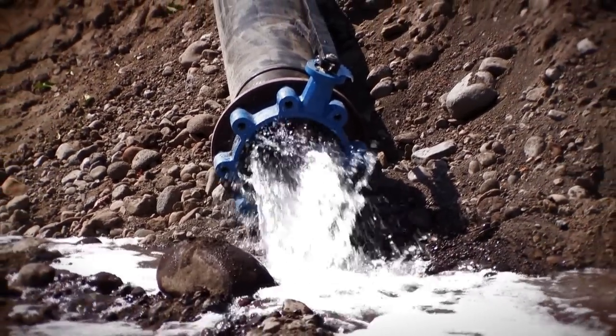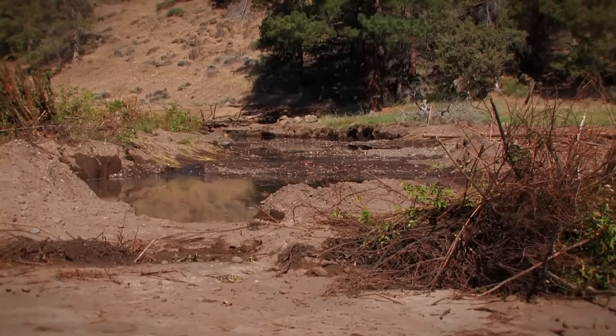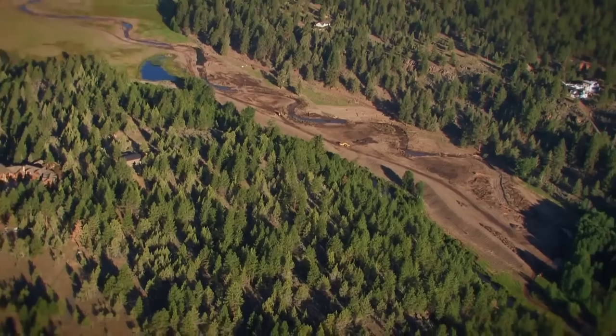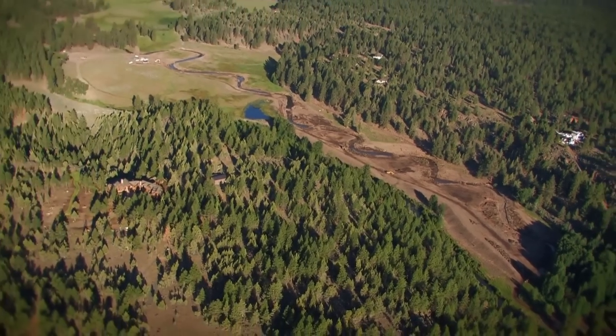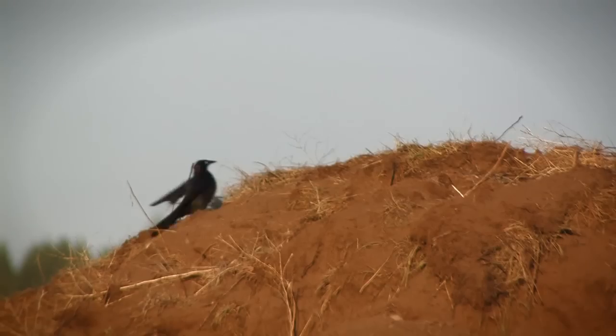A trickle of water through the new channel will slowly start to recharge the meadow, provide moisture for new plants, and prepare the channel to be completed in 2012. There has already been a huge increase in the number of birds arriving since the water was introduced — and it's exciting to watch how the meadow is already changing, even in the midst of construction.